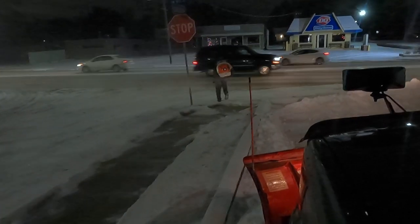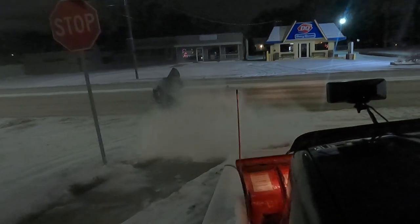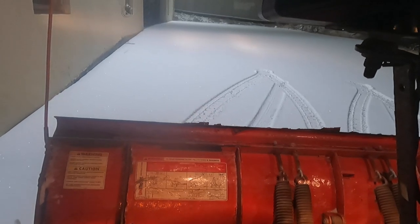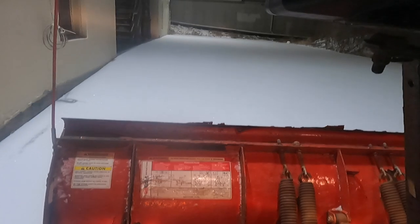What's up YouTube? Today I'm going to be telling you guys how my 1996 Chevy 1500 broke down during the biggest snowstorm I've ever plowed.